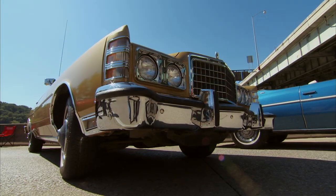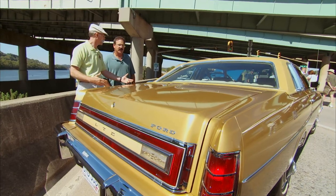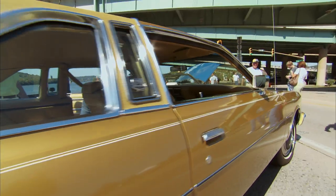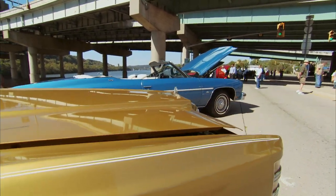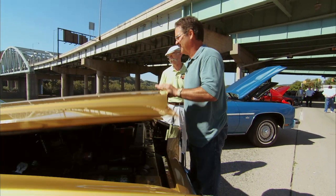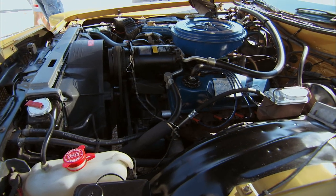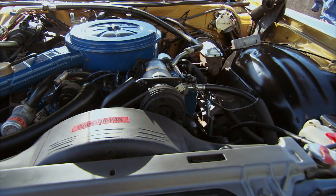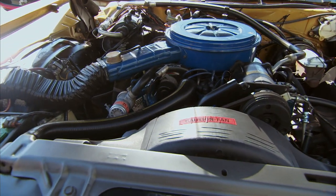This thing is just like it came out of the showroom. It's got a 400 big block in it — let's look at it. Really clean under here. Did you do any work under the hood? I just wiped it down and cleaned it up a little bit, that was it. She obviously wasn't driven too much.